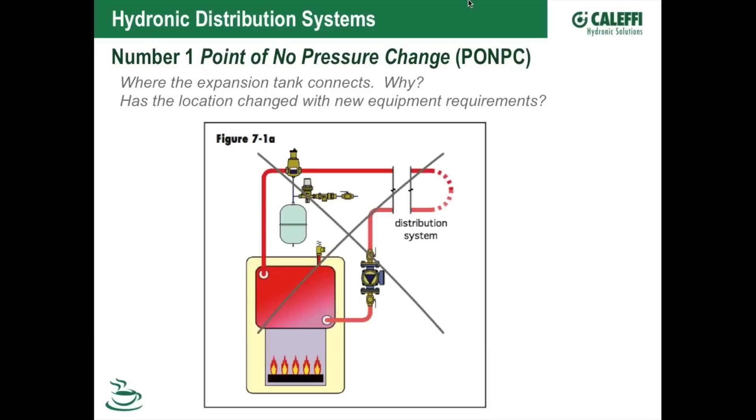I always start with this concept — the point of no pressure change, the PONPC. Hopefully you've heard that term. Dan Holohan has been talking about pumping away for the last 40 years, and Bell and Gossett gets credit for bringing this to our attention. It's changing a bit now as we do systems with multiple pumps, hydraulic separators, and pumps in different locations — where is the point of no pressure change now, and where does the expansion tank need to be?